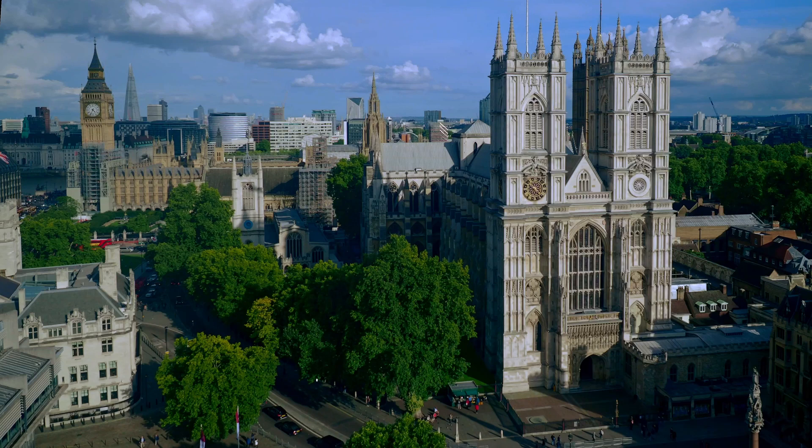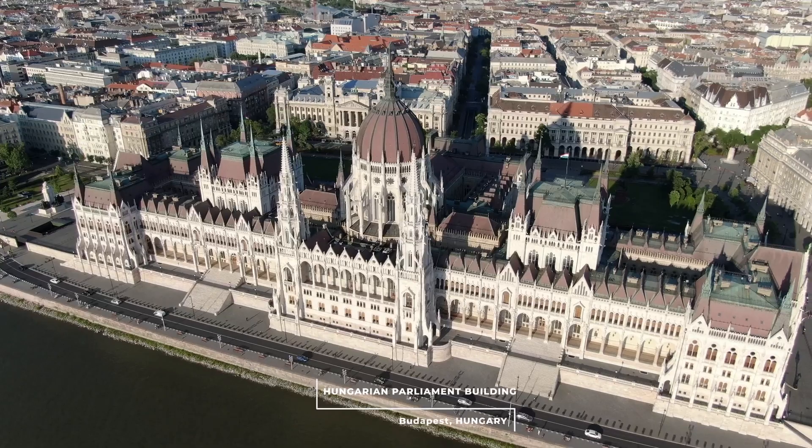The majority of these constructions all have the trait of having taken a very long time to complete. Let's take a look at some of the world's most renowned structures and how long it took to build them.